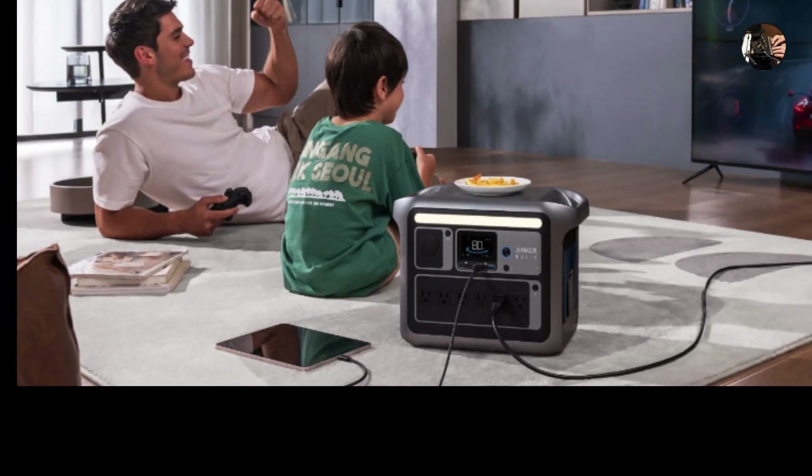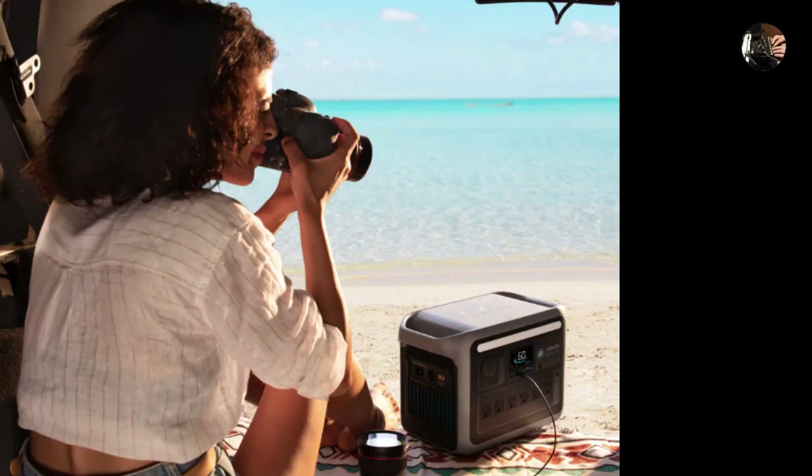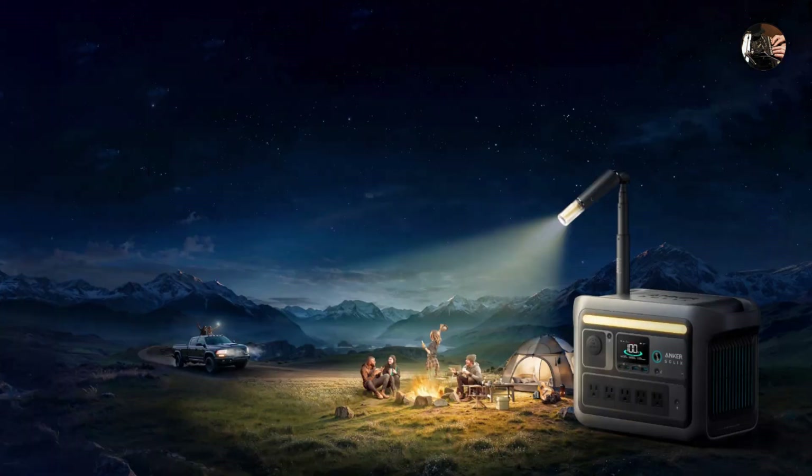Well, maybe at least the most important items in your home for a few days. The Anker SOLIX isn't just another power bank — it's a glimpse into a future where portable energy takes center stage. This compact powerhouse packs a punch, promising to disrupt the way we think about off-grid living and disaster preparedness.